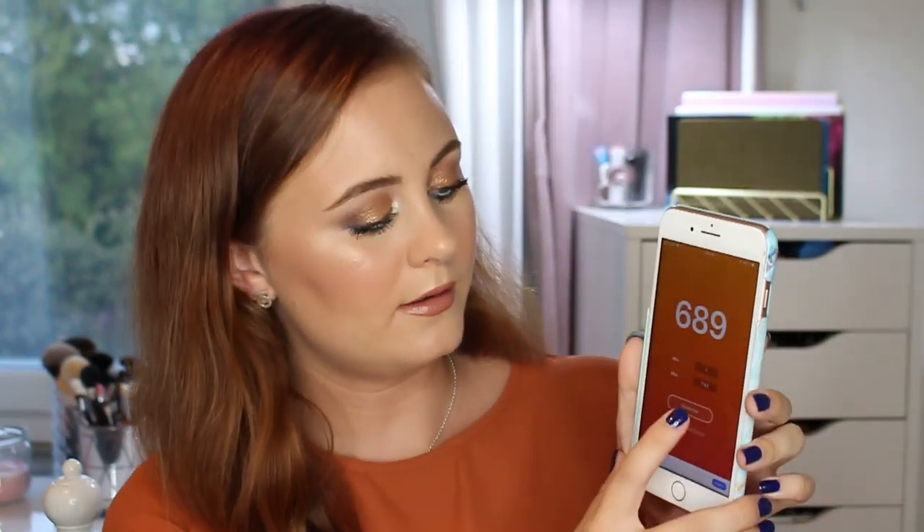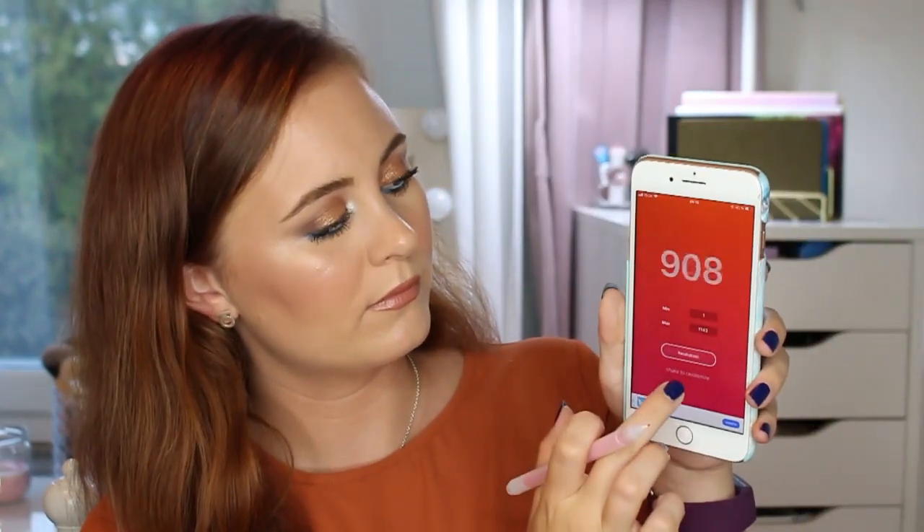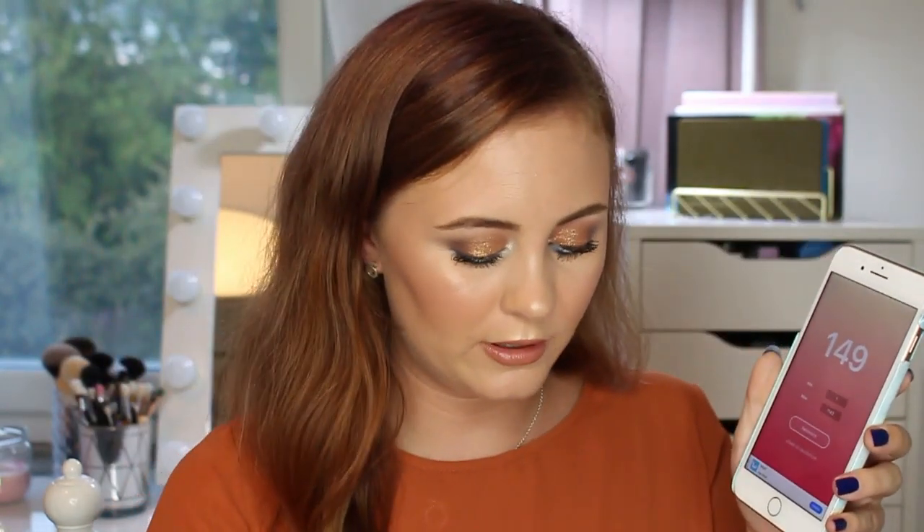Let's randomize. 689. And again — 978. 684. 149. And the last one is going to be 1029.